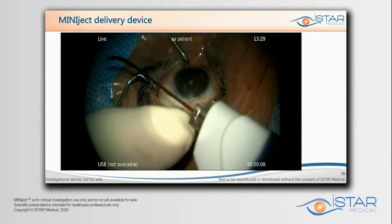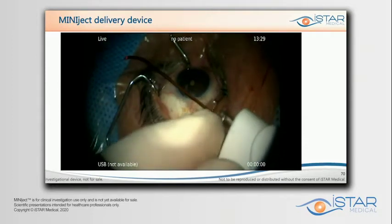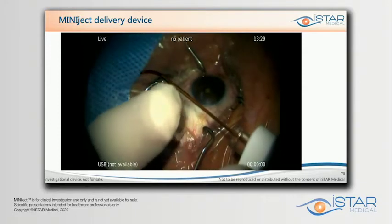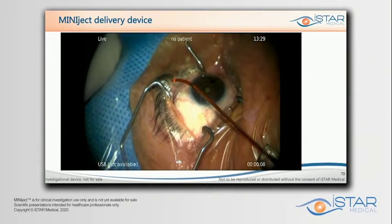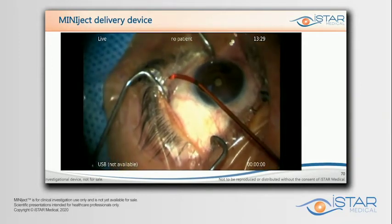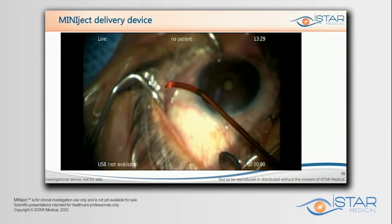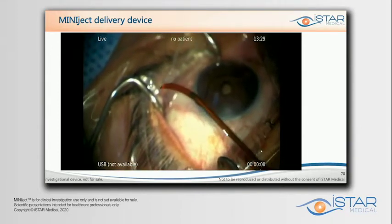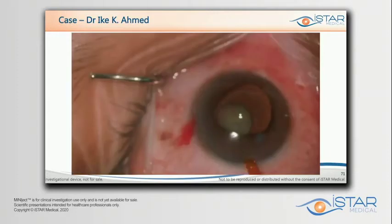Notice the flexible sheath is designed with a curve to allow us to access the space. We can place this through a small corneal incision adequately. A gonio lens is necessary for these procedures, as we use for all MIGS procedures. Visualization is really important — you can see how nicely we can visualize the implant within the distal end of that sheath. The visible green ring is an important landmark for adequate placement.